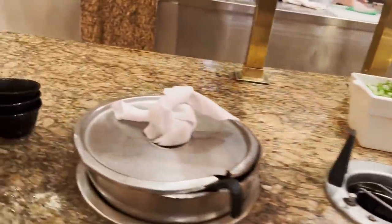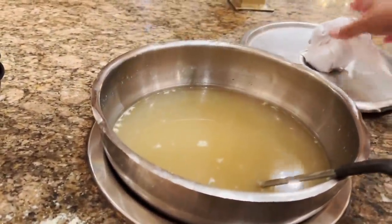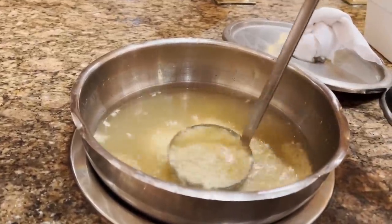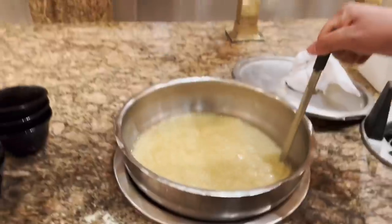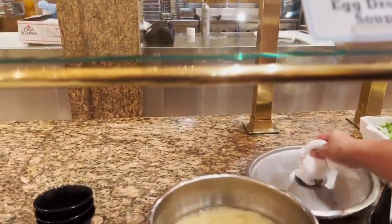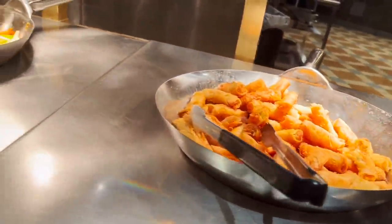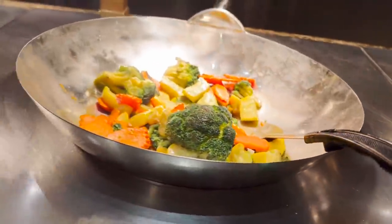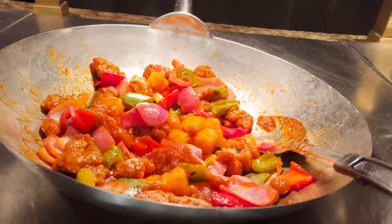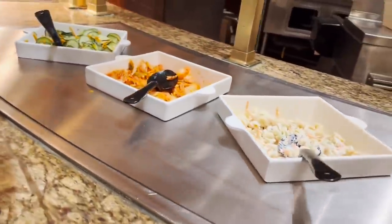Egg drop soup — okay, I think we're in Asia now. Looking at it more closely, it seems like miso. The Asian food continues with spring rolls, some chow mein, stir fry vegetables, sweet and sour pork, fried rice, and it looks like we've got mac salad, kimchi, and pickled cucumbers — what they call namasu.